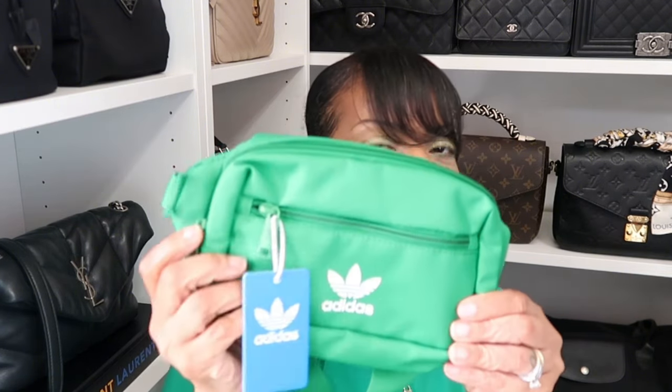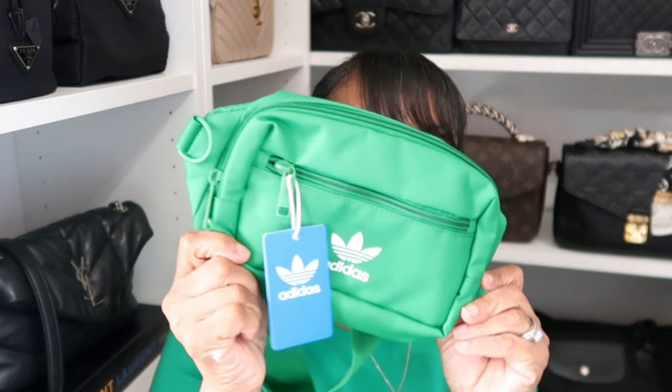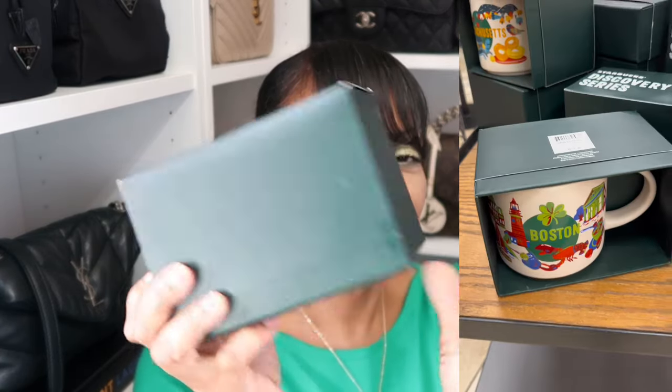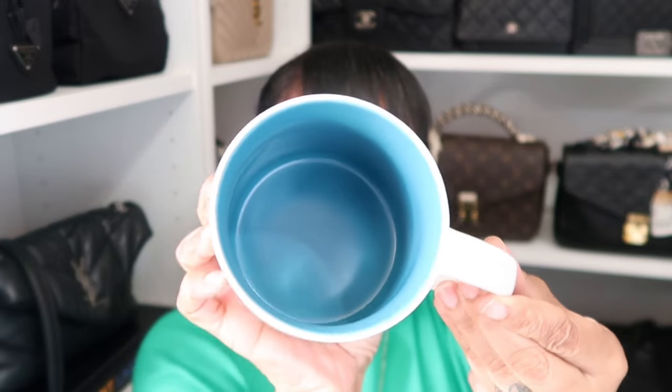At that same outlet in Boston, I hopped over to Adidas and found a cute little belt bag for $11 that I thought would go perfect with my pink and green sneakers from the Nordstrom Anniversary Sale. Then I also collected a Starbucks Discovery Series mug — they used to call it Been There Series mugs. I collect them by state, so instead of getting a Boston one I got the one that says Massachusetts.